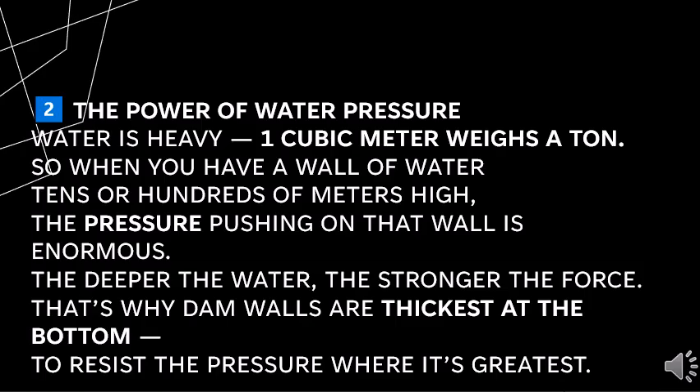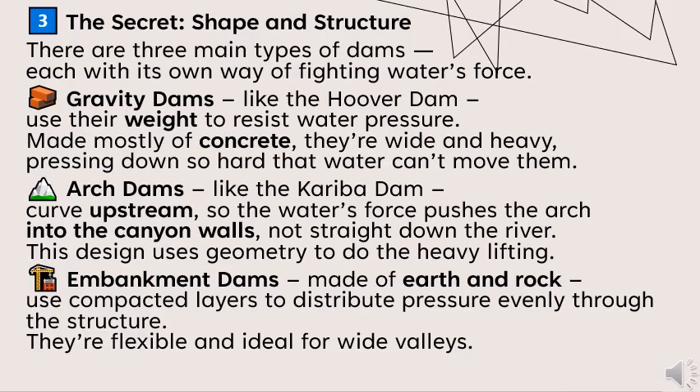The deeper the water, the stronger the force. That's why dam walls are thickest at the bottom — to resist the pressure where it is greatest. There are three main types of dams, each with its own way of fighting water force.